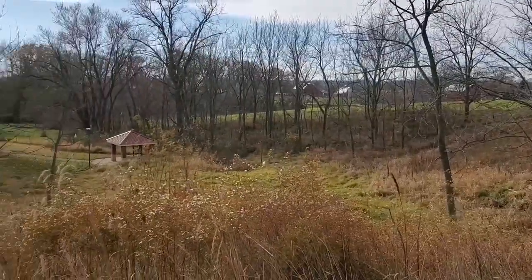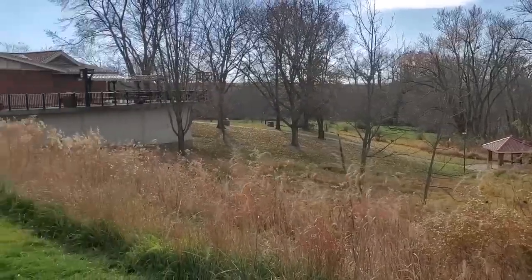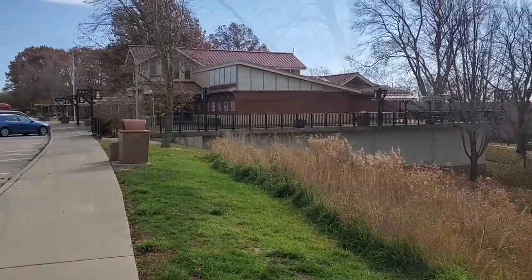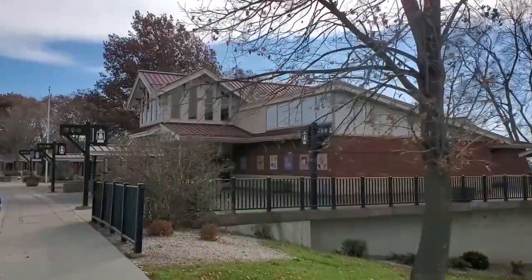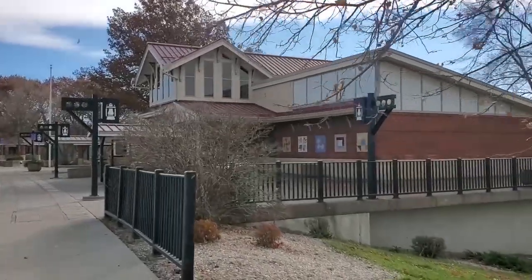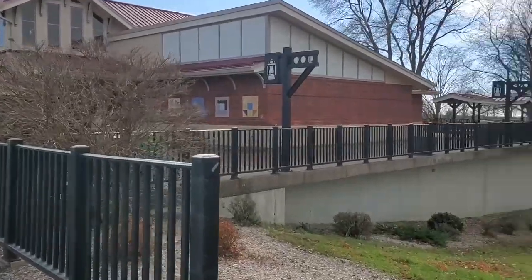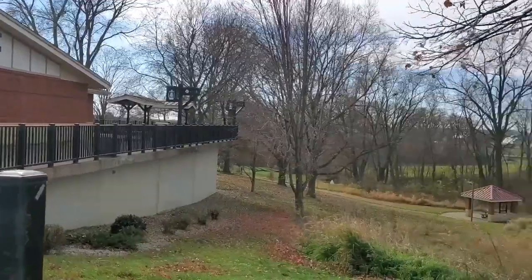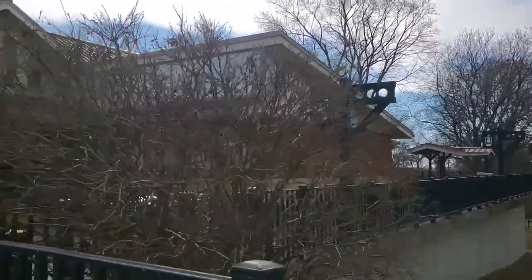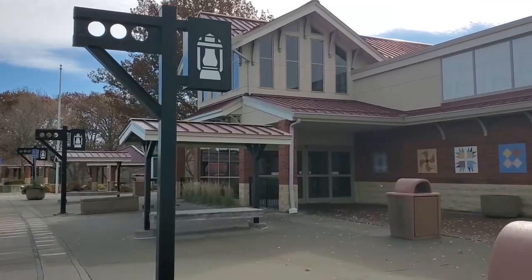Along Interstate 80 heading east is one of a handful of rest areas in Iowa that are not your ordinary rest stops. Both the interior and the exterior of the rest area have been designed to celebrate Iowa's contribution to the Underground Railroad by combining quilt blocks with the look and feel of a railway depot. This rest stop was designed by artist David Dahlquist and the building was completed in 2002.